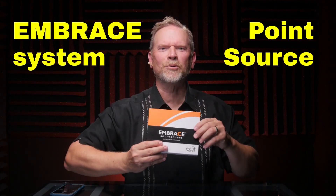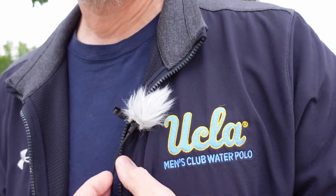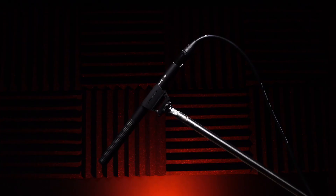This is the Embrace system from Point Source Audio, and in a minute I'm going to tell you why it might be better than a lavalier mic, better than a studio mic, better than a shotgun mic, and if you hate background noise, this mic is just better.